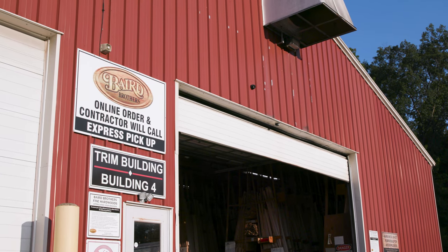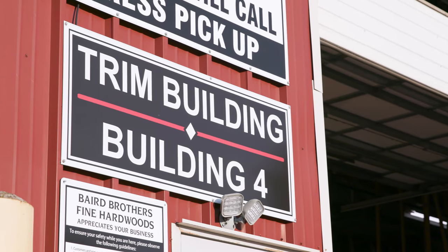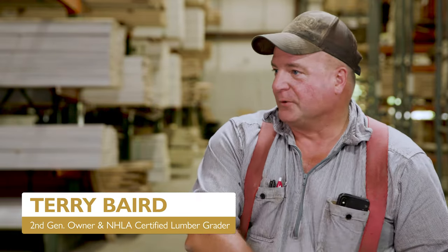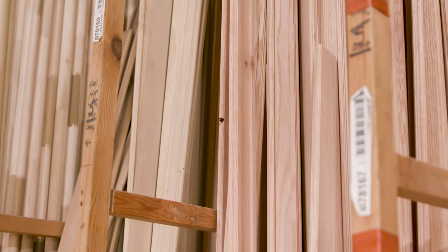Hey Terry, nice seeing you again. I noticed we're in the trim warehouse. Tell me a little bit about what type of products you have stored in here. In this warehouse we keep all our finished products that are ready to be sold to the retail side of the business.